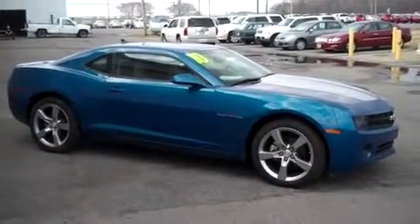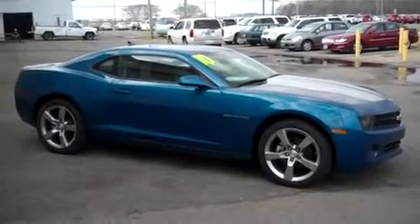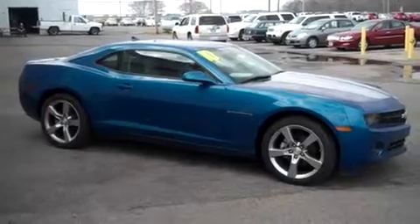Hey Colleen, my name is Danny Brothers. I'm a sales consultant here at Biggs Cadillac in Elizabeth City. I understand you've had some back and forth discussions with someone here about this Camaro.